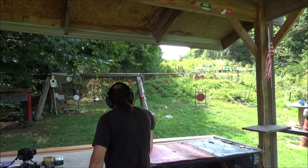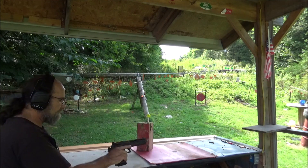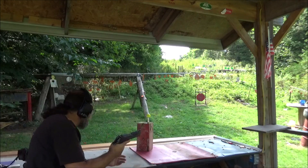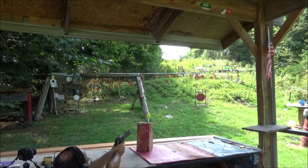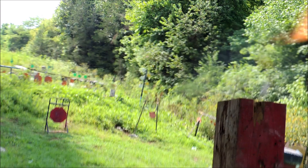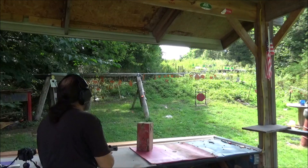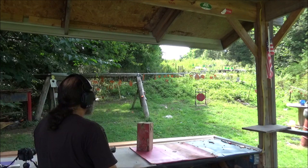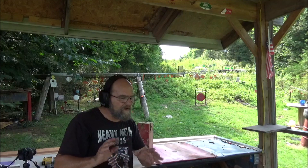Alright guys, last but not least, our little old Deagle in .50 caliber. She's off safe and ready to rock. Let's launch this thing plumb up there — far away. Wow! That didn't even make it 60 feet. I gotta say that was a little disappointing. Let's do the .50 one more time — I don't know what happened there.